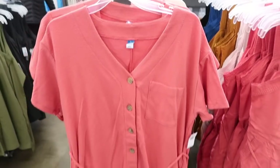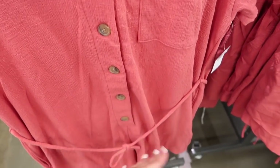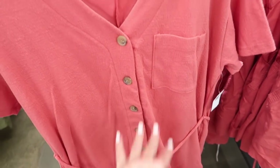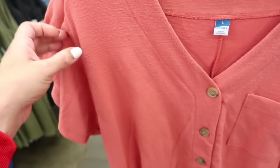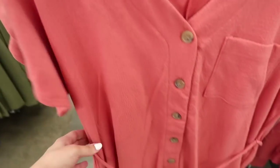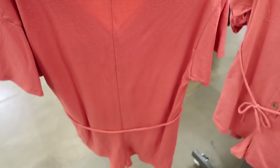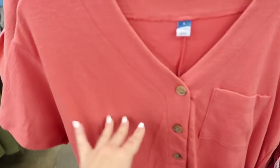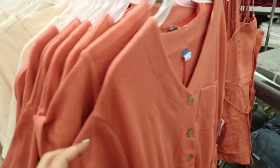Also seeing a new little romper — it's henley style with buttons all the way down, a little pocket, really nice stretchy comfortable material with a drop sleeve, and a little belt with pockets. So cute to dress up or down. It comes in coral, ivory, green, and black. These are normally $39.99.